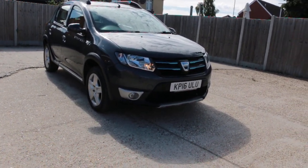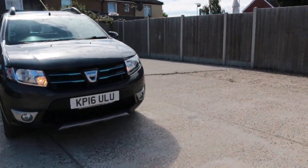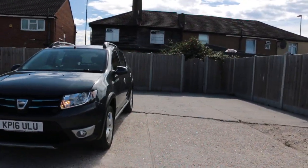Always available at McCarty Cars: the Dacia Sandero Stepway, 2016 Play trim.